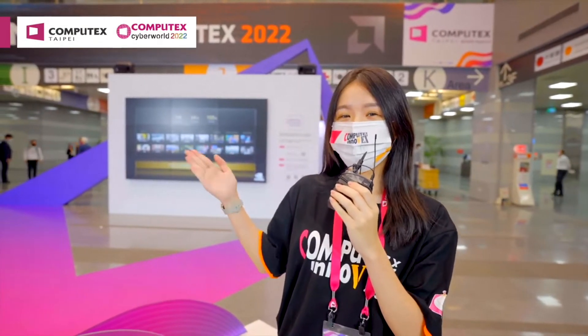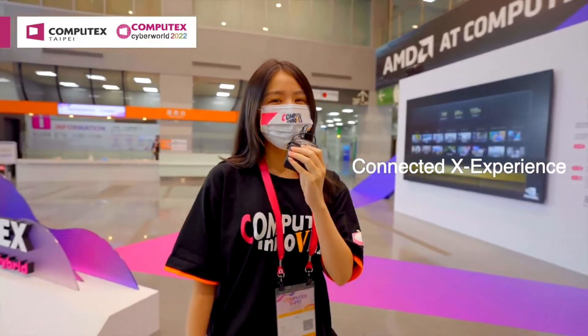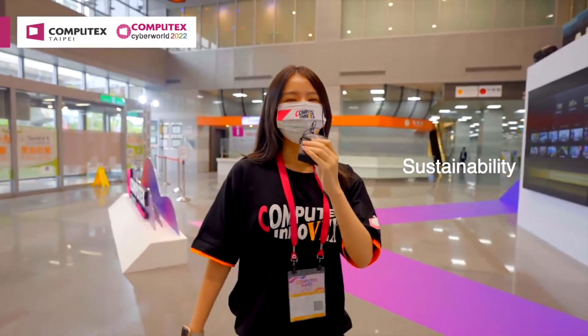Sure. Hello everyone, welcome to Jetway. Today I'm going to introduce you to Jetway's revolutionary products. We have the Intel Elder Lake Solution Motherboard MM10.